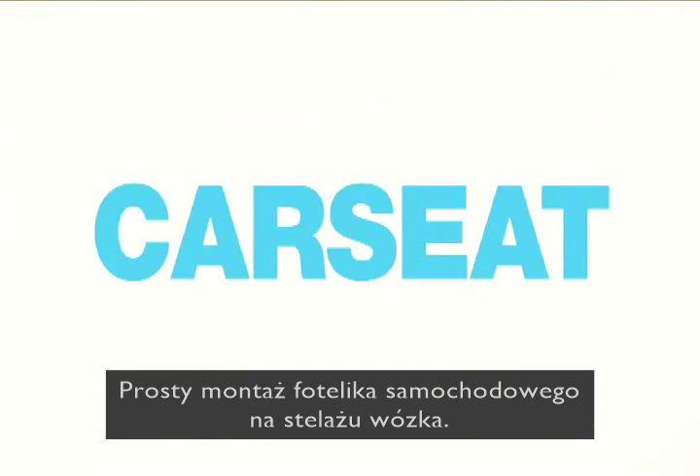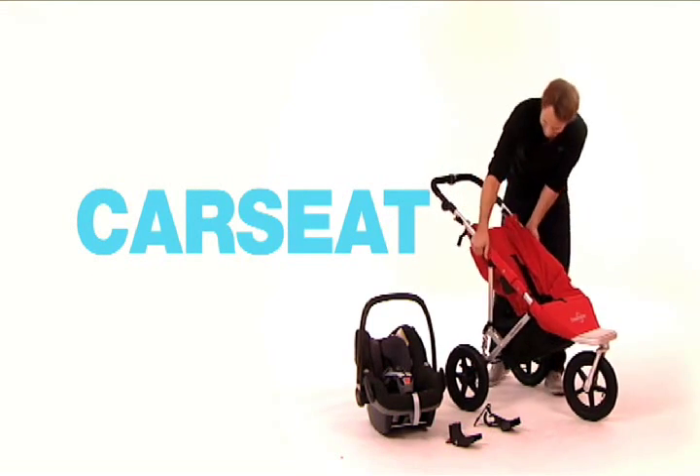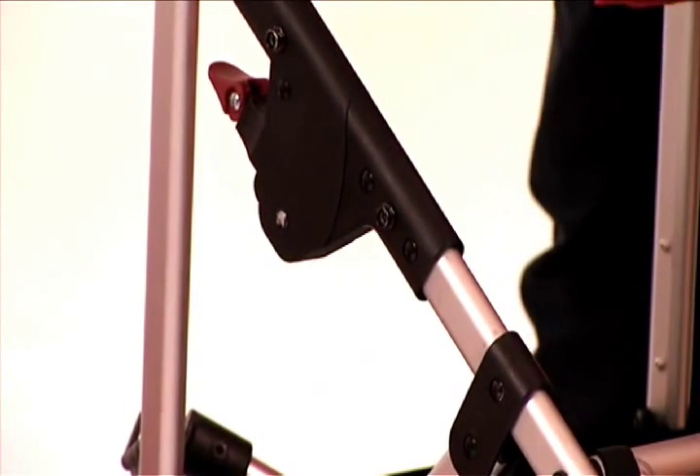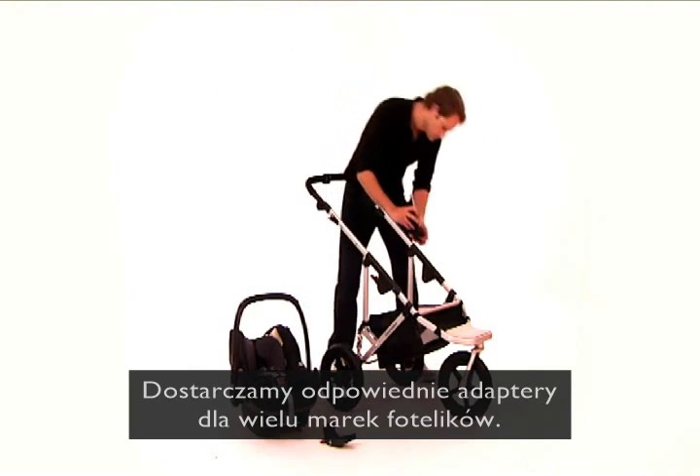You can easily place a car seat on the EasyWalker frame. For almost every brand, we supply a suitable adapter.